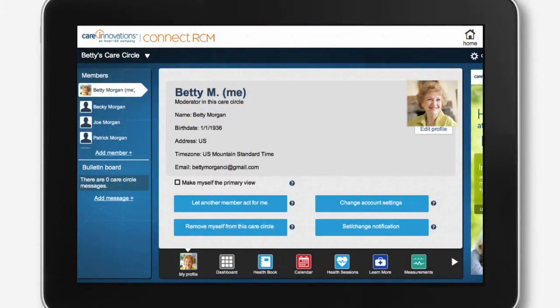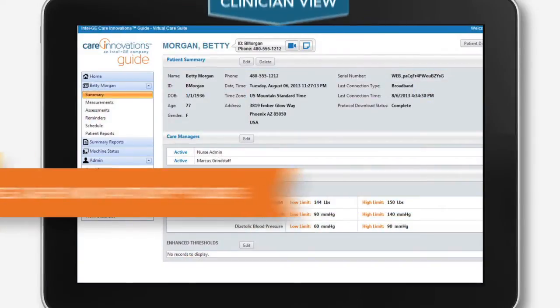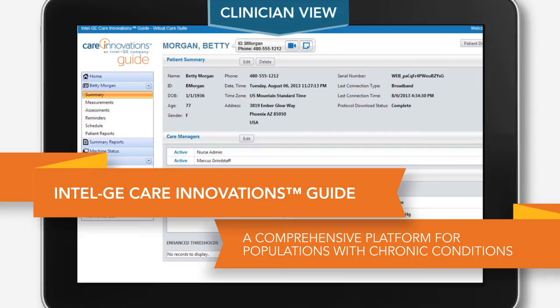Meet Betty. She has CHF. She also has a new level of confidence and a better quality of life. That's because Betty is part of a clinically supervised remote care management program made possible by the Intel GE Care Innovations Guide.